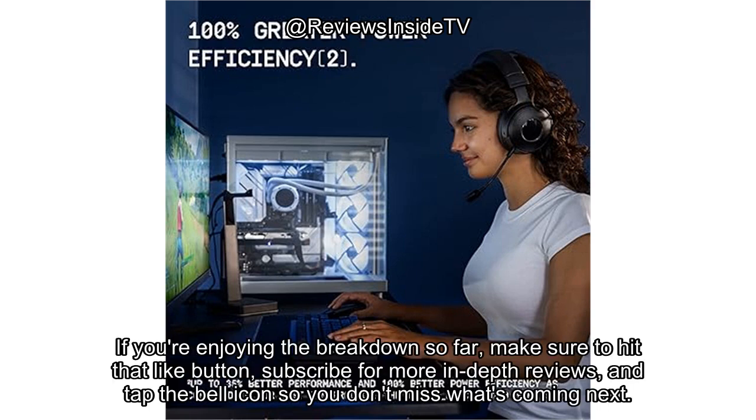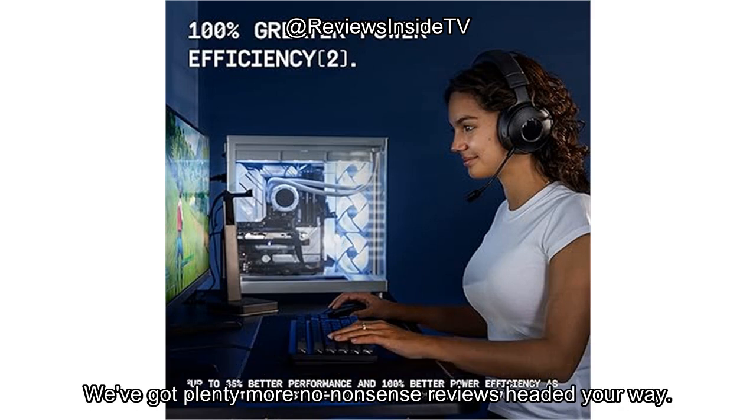If you're enjoying the breakdown so far, make sure to hit that like button, subscribe for more in-depth reviews, and tap the bell icon so you don't miss what's coming next. We've got plenty more no-nonsense reviews headed your way.